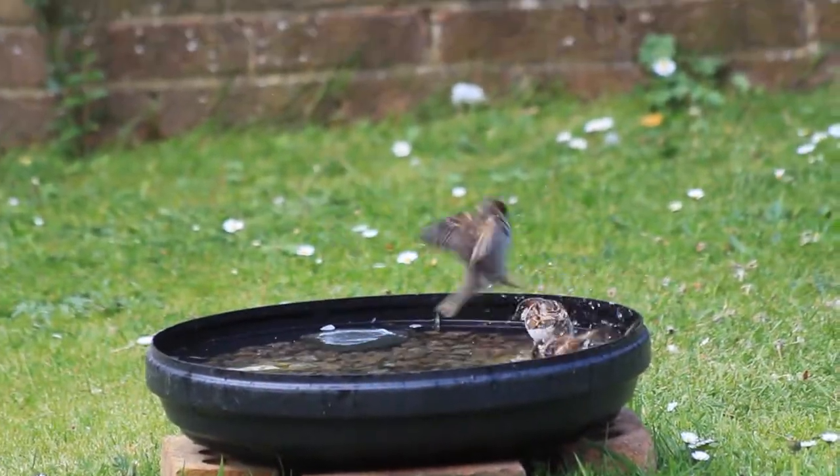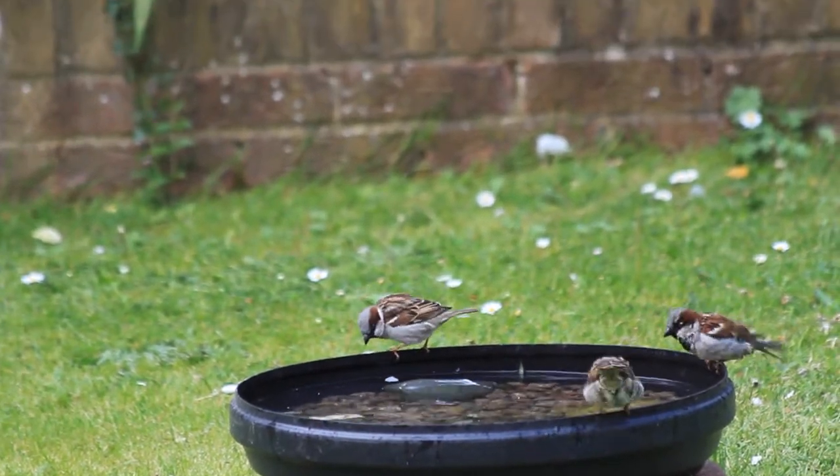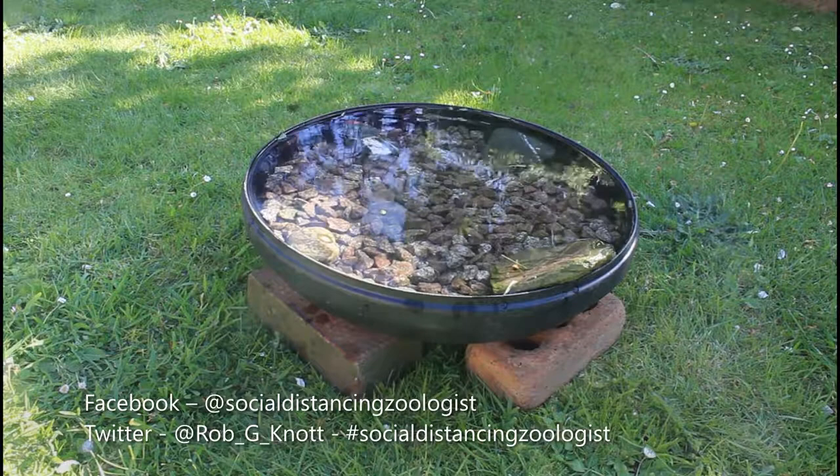I hope this shows you that once the birds are used to it — and it has taken a few days — bird baths really work well, especially in the hot weather we had this past weekend. And they're really vital for these birds.